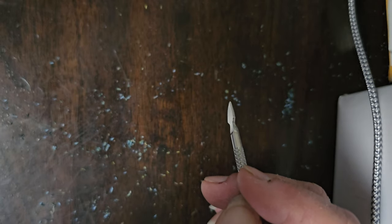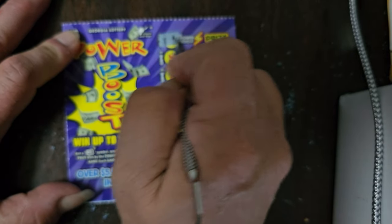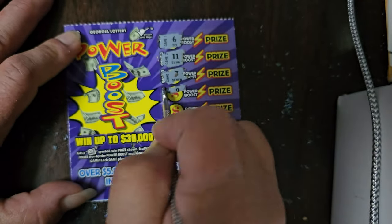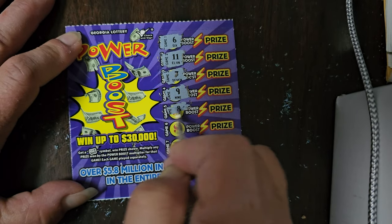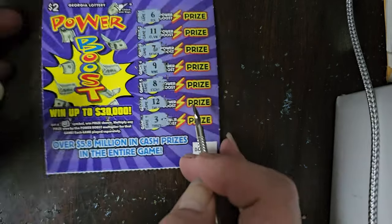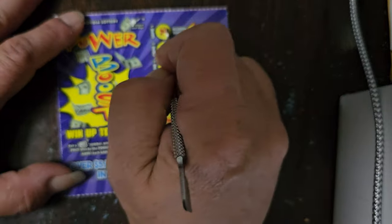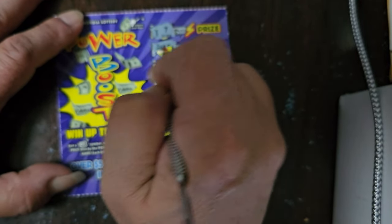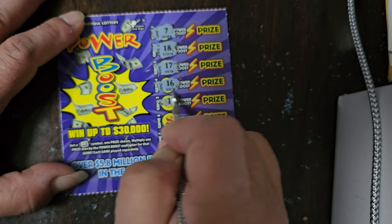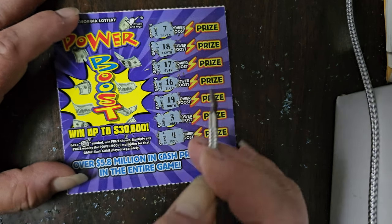Come on, give me a money roll. Second ticket: 6, 11, 7, 9, 8, 12, and 3 — no winner. Third ticket: 7, 18, 17, 16, 19, 3, and 4 — no winners on that one either. We're not having much luck with these Power Boosts.